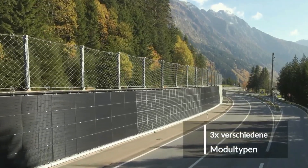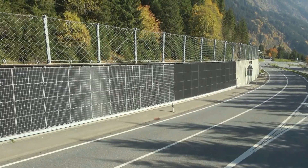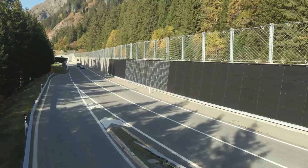The panels are designed to open easily, allowing quick access for road maintenance or repairs. This project supports Switzerland's Energy Strategy 2050.